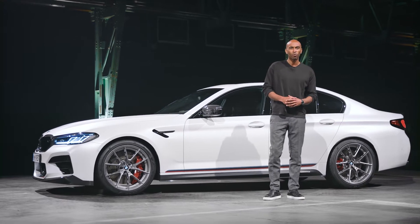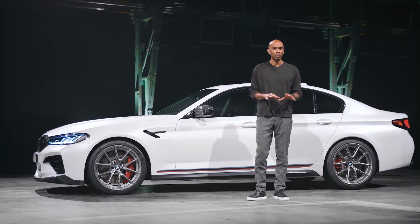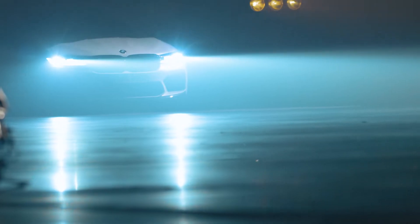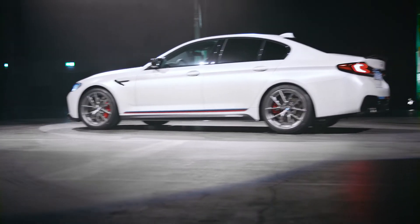Another highlight of the M-Performance parts is the suspension, lowering the vehicle up to 15mm. This makes for a sportier ride, but also reinforces the car's sporty appearance. And of course, all functions of the standard chassis are retained.